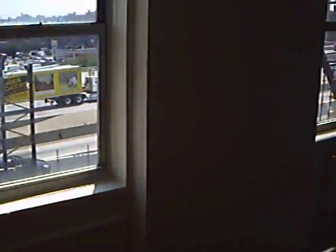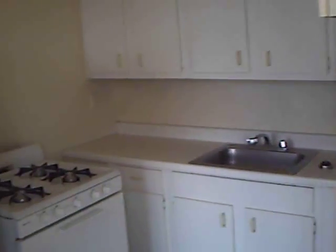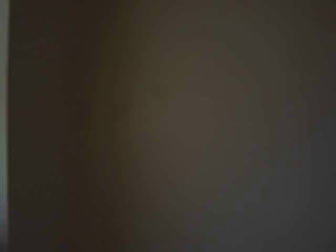Nice windows, and to your right we enter the kitchen. Very, very nice — a very nice kitchen, pretty large. You got some space here for a little table, and you got your window over here.